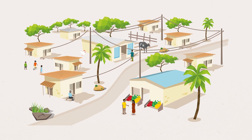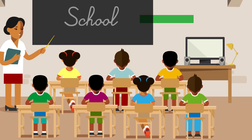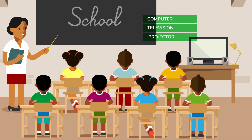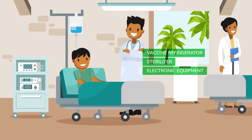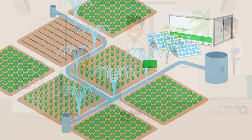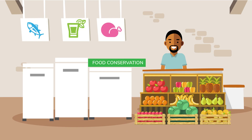The benefits for communities are tangible, with positive impacts on everyday life, education, healthcare, farming and all revenue-generating activities.